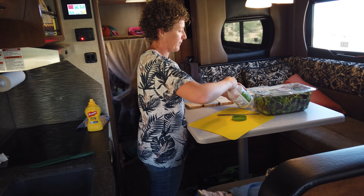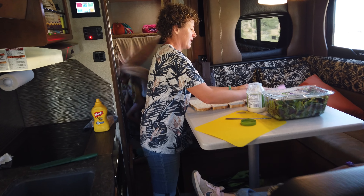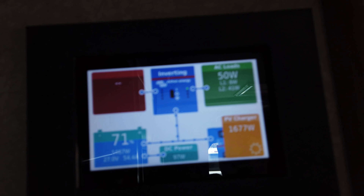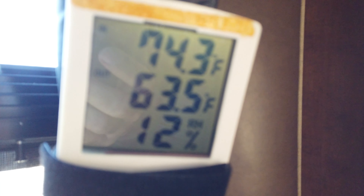We're getting lunch ready. You can see, maybe by how Jessica's standing, it's definitely tilted here in the trailer. We're up to 71% now on the battery and we're getting 1,680 watts at the moment. Got to love having a kitchen on the side of the road. Right now it is 63 outside and 74 inside.